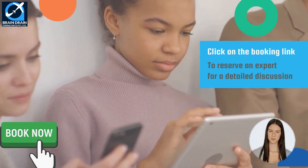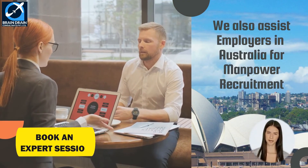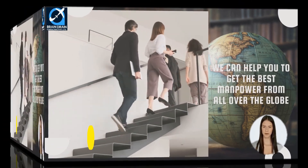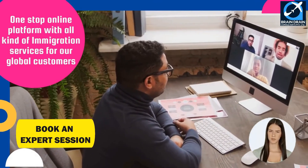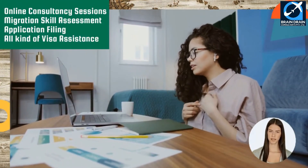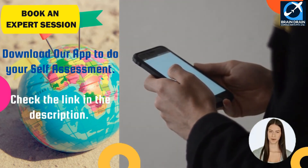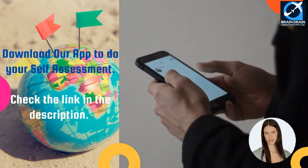We also assist employers in Australia with work and visa filing activities for overseas employees. We provide a one-stop online platform with all kinds of immigration services — online consultancy sessions, migration skill assessment, application filing, and all kinds of visa processing assistance. If you want to do a self-assessment and check your eligibility for immigration yourself, click on the link in the description and download our app.